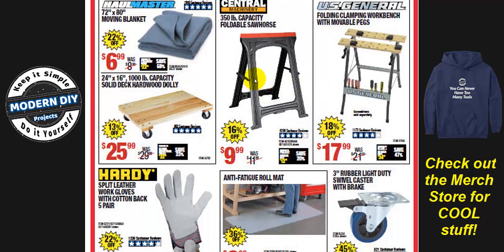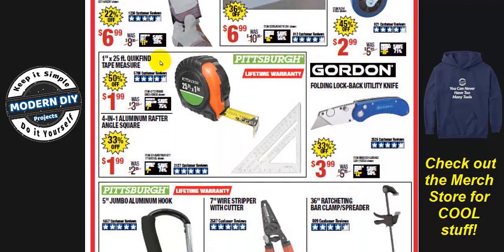Sawhorses used to be $8.99 and are now $9.99 — prices keep going up. Moving blankets used to be on sale for $4.99, now they're $6.99 — even though they're 20-22% off, prices are rising. Harbor Freight is getting pricey; we need bigger sales. That said, the little work bench is $17.99, normally $19.99 — 18% off, a decent deal. And there's a tape measure for $1.99, which I've had for years — very accurate, with a lifetime warranty.